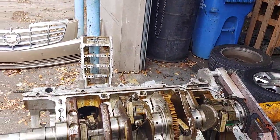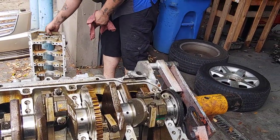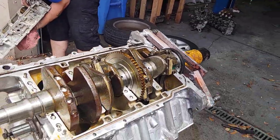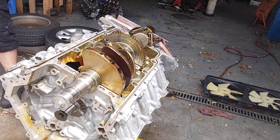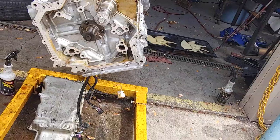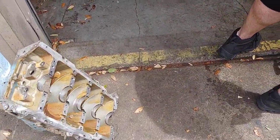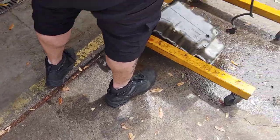Here is the North Star engine being cleaned to be resealed. Dylan is removing all of the old engine oil, grease, and dirt from the engine block so that he can get a good reseal on it and make sure that everything is working the way that it should.